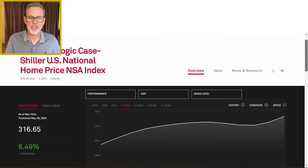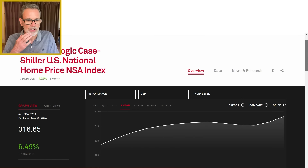Hey, welcome back. Based on a brand new report from the S&P CoreLogic Case-Shiller US Home Price Index, we have all-time record highs for home prices. This was just announced on Tuesday, May 28th for the month of March.